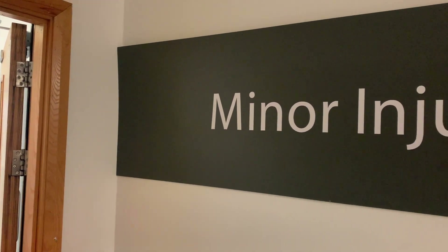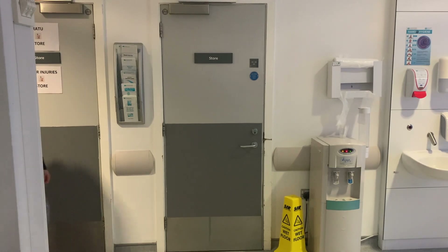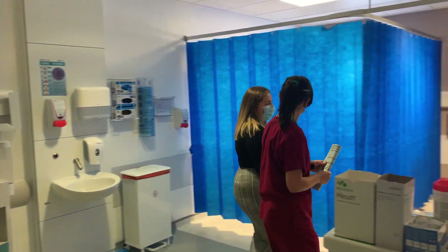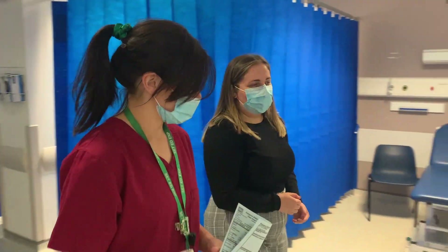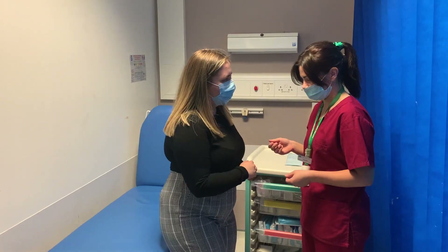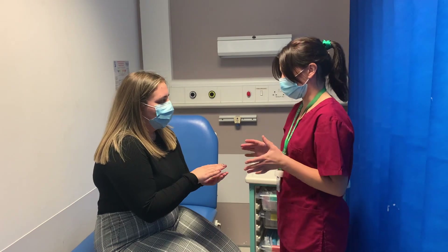We also have a minor injury stream as part of the emergency department during the hours of 8am to 8pm, seven days a week. This is a service provided by emergency nurse practitioners. Patients waiting to be seen in the minor stream at 8pm will have to join the streams to see a doctor and could result in a longer waiting time.